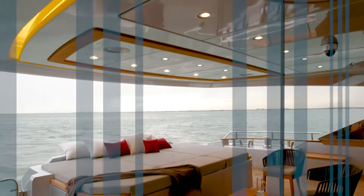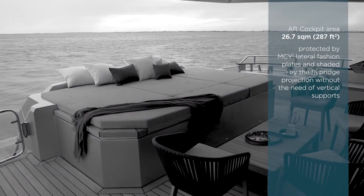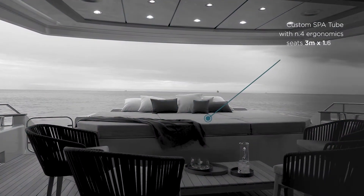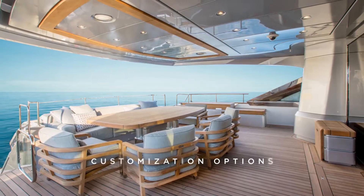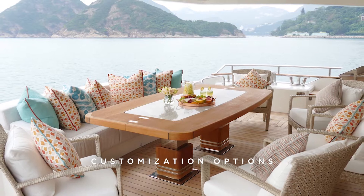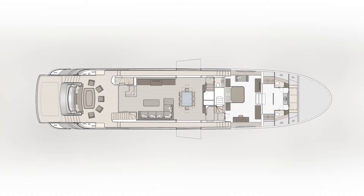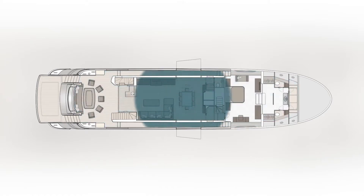Let's start our visit on board. Stepping onto the aft cockpit, what immediately strikes are its generous spaces like those of a mega yacht. A protected alfresco dining space facing the sea welcomes you on board. The layout has been conceived to blend exterior and interior areas as a unique space.